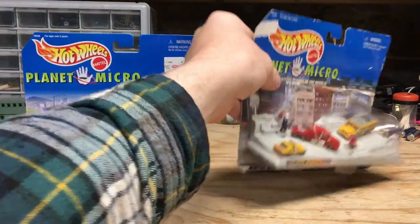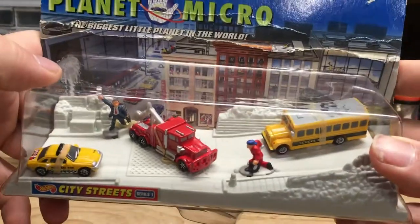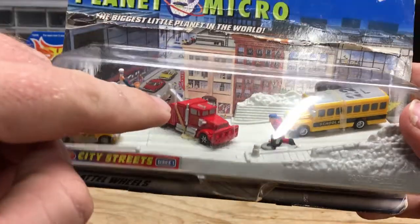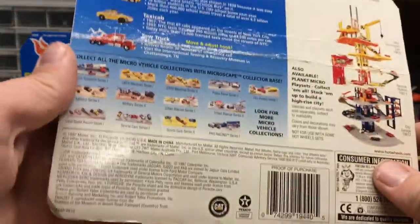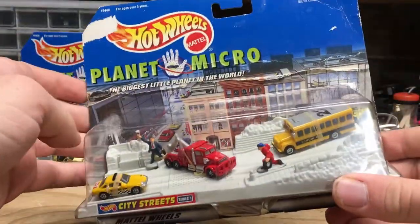Here's the city street set, and this box is really tattered. But you can see again we've got the Microscape in there with the vehicles. I actually had to open this up to put the record back because it was floating around in the box along with one of the figures. Going around to the back of the box, you get a little bit of detail on what's included, and everything's pretty much the same as the other box. So let's go ahead and get these open.